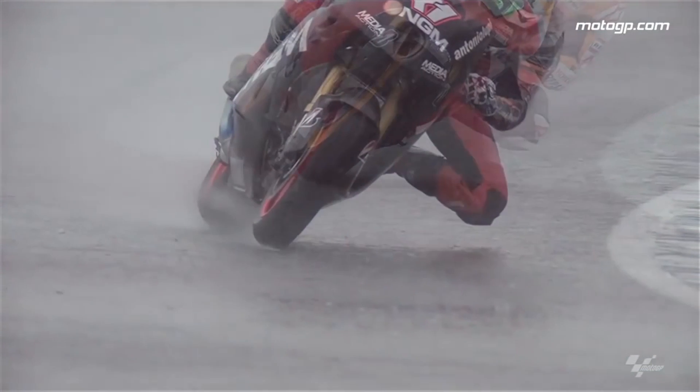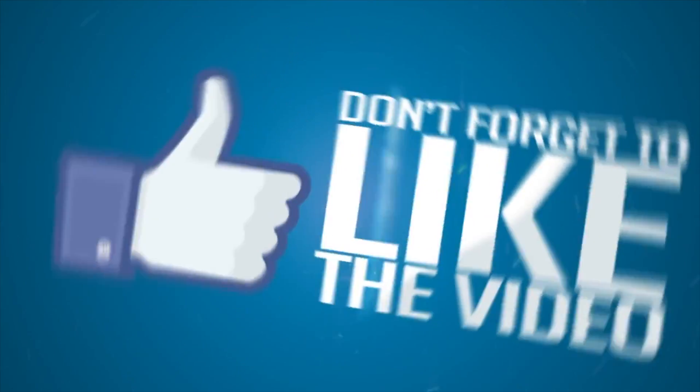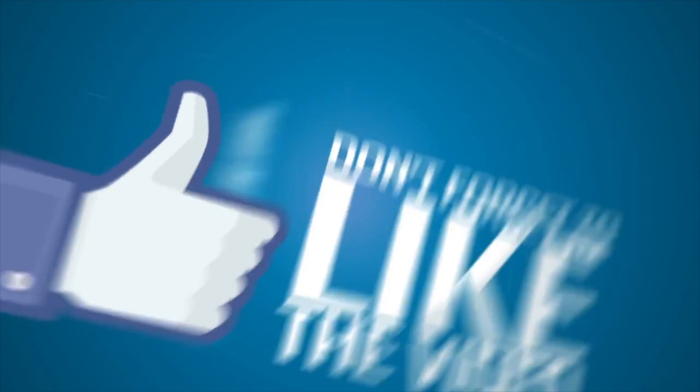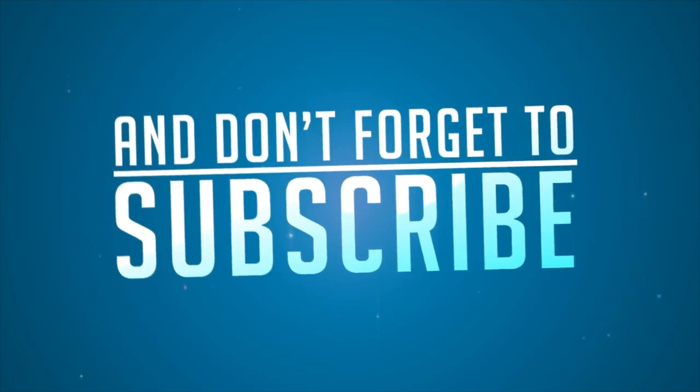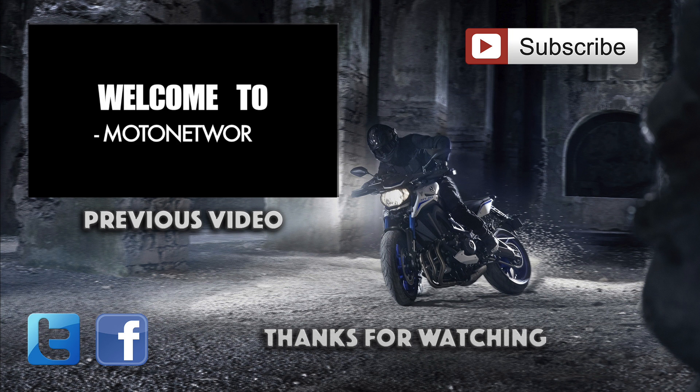Make sure to choose your tires carefully, taking into consideration the climate of the area you live in. If you liked today's video, smack that like button and subscribe to Moto Network for more moto content. You can also find us on Facebook, Twitter, or Instagram — links in the description. See you next time.